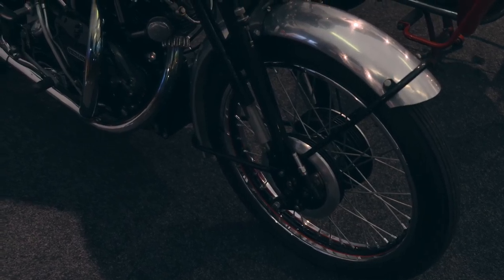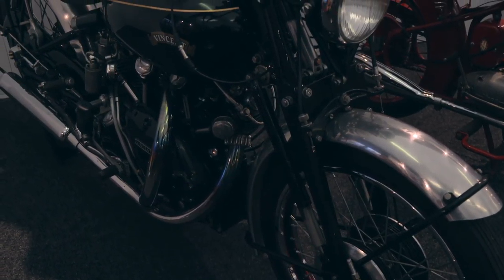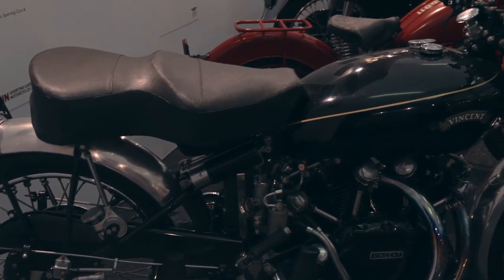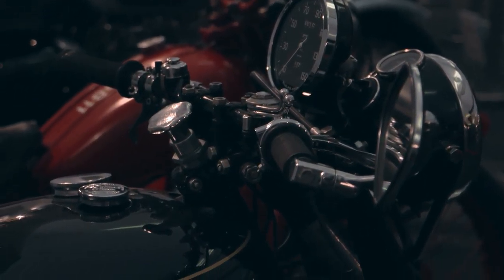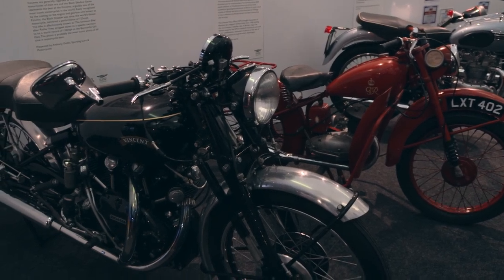I know you're busting to tell us about this Vincent Shadow right behind us, so tell us a little bit more about this bike. Well, this is a Series C Black Shadow which we have for sale at the moment. Vincents have been at the forefront of the collector market in the last four or five years. It's a very iconic and special motorcycle, especially given where it came from — in the 1950s when these were available, they were the fastest thing on two wheels. There's also an awful lot of aircraft-type technology in a motorcycle of that kind.